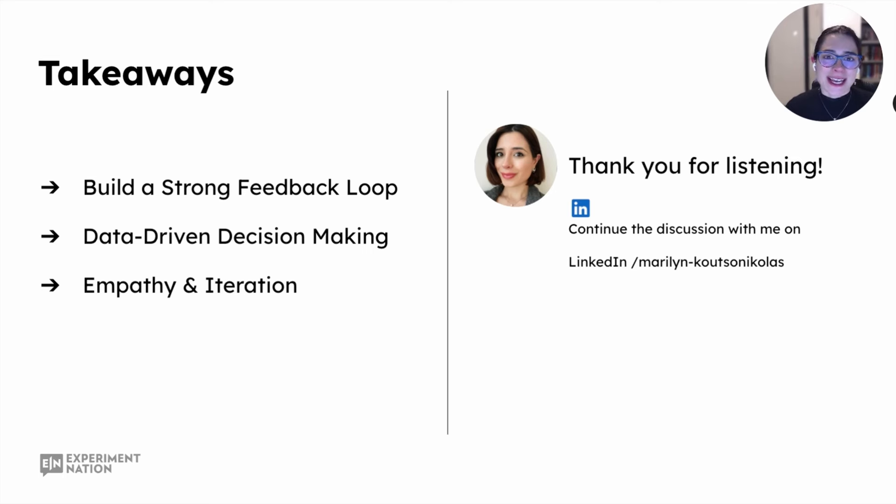Thank you for listening today. It's been a pleasure running this session for Experiment Nation. I wish you all the best with your product growth programs. If you want to discuss any of these tactics in more detail or discuss experimentation, please contact me on LinkedIn and I will respond as soon as I can.